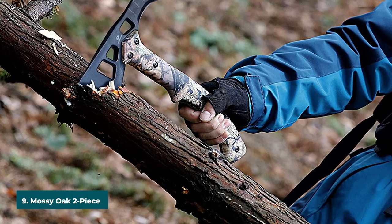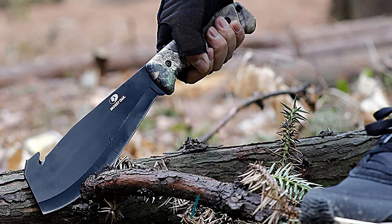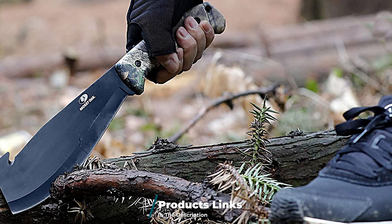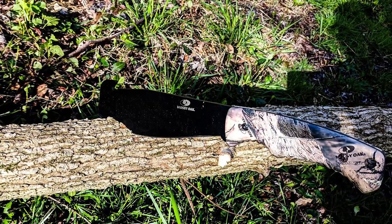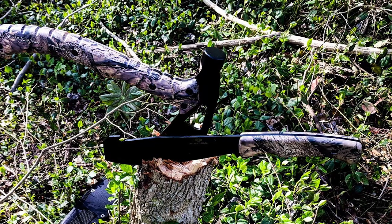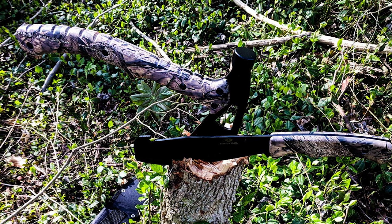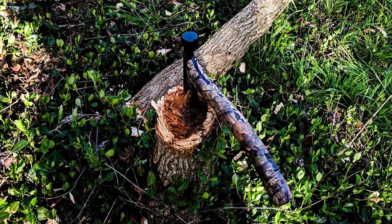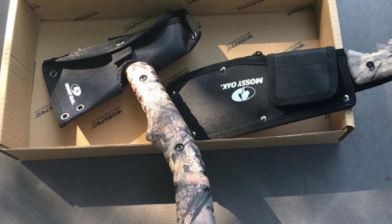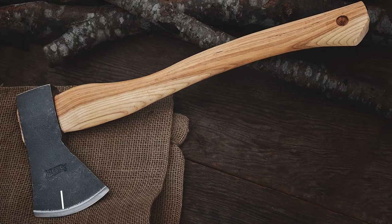Next at number nine we have the Mossy Oak Two-Piece Camping Set. For impeccable value for money, choose this two-piece set comprising a survival axe and a machete — perfect for hunting trips or use around the garden. Both tools boast solid quality, corrosion-resistant blades. The axe can be used to cut but also has a hammer head attached. The machete is just as multifunctional, with a gut hook and a lanyard hole. Both tools feature camouflage handles to help you stay in scene, plus ridges to increase friction and control. Both come with nylon sheaths with hook-and-loop attachments to keep them at arm's reach.